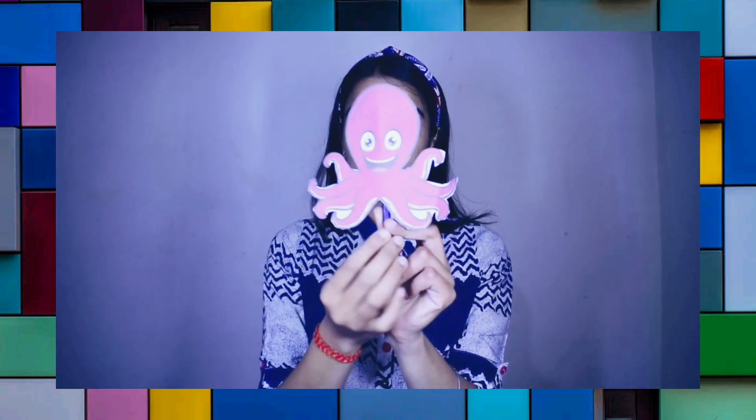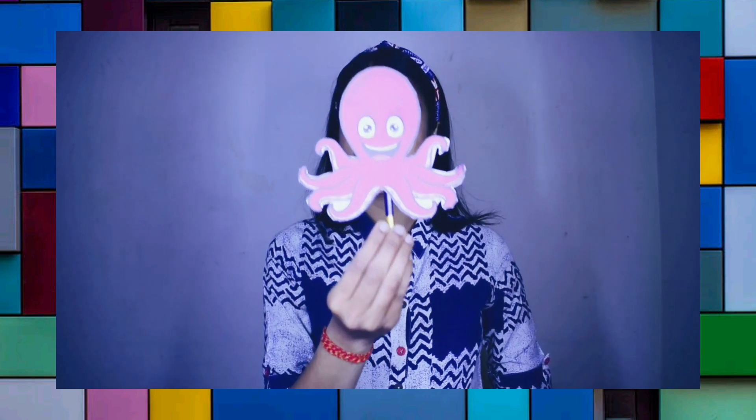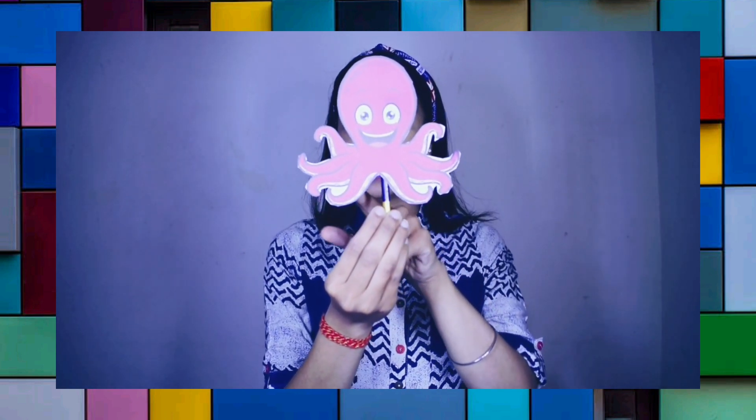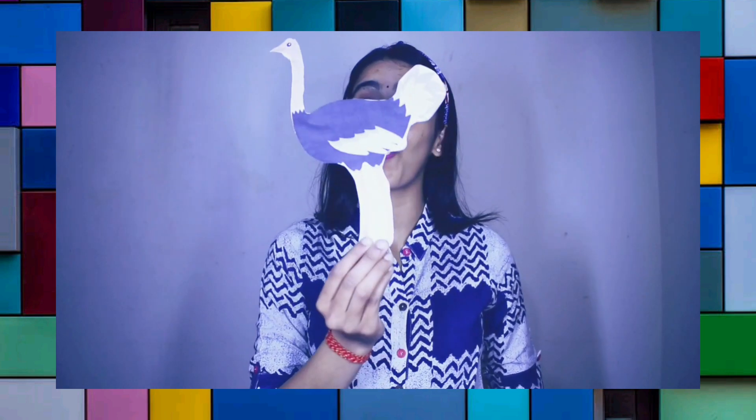And what is this? Snake? No, it's an octopus with eight legs. What is this? Ostrich. Excellent! You are very intelligent. It's an ostrich. Very good.